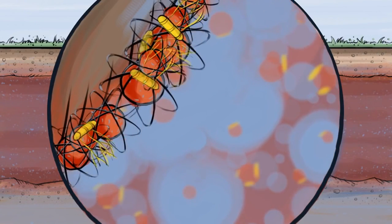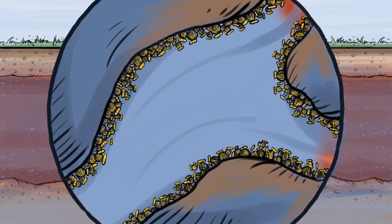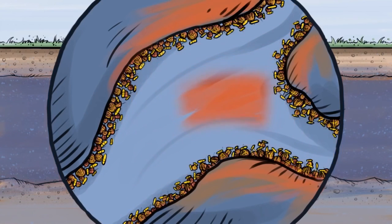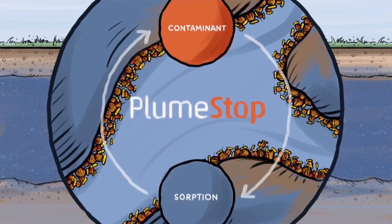Contaminant-degrading bacteria then colonise the PlumeStop and feed on contaminants. Over time, as biodegradation on PlumeStop proceeds, regeneration of sorption sites occurs, freeing up the PlumeStop to sorb more contaminants, continuing to capture and destroy migrating groundwater contamination and contaminants back diffusing out from the soil.